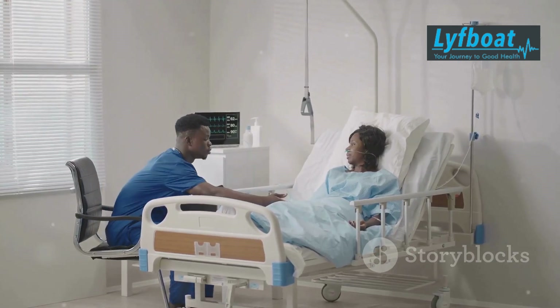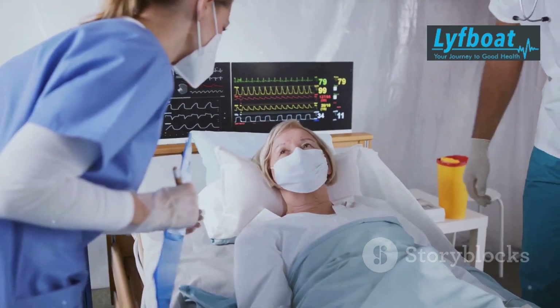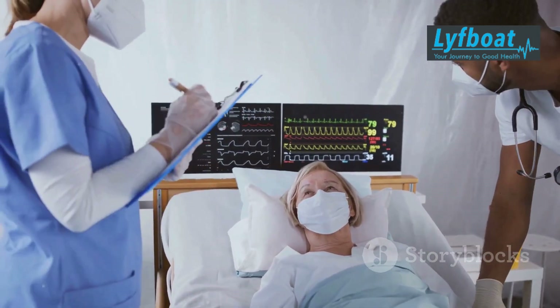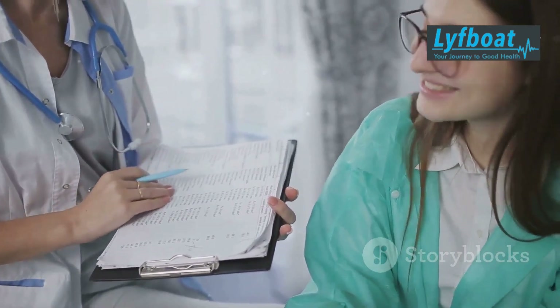If you or a loved one is thinking about a bone marrow transplant, it's crucial to discuss the potential benefits and risks with your healthcare provider. They can provide personalized advice based on your specific situation, helping you make an informed decision that's best for your health and well-being.